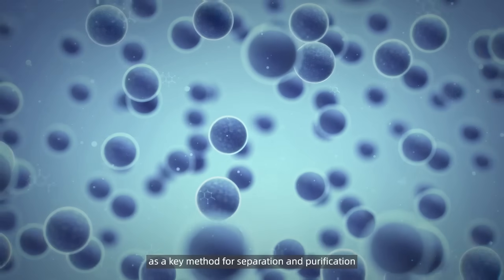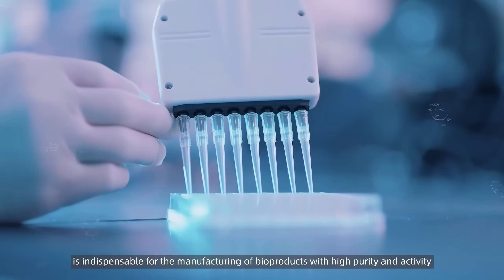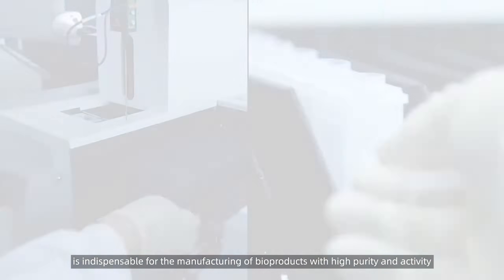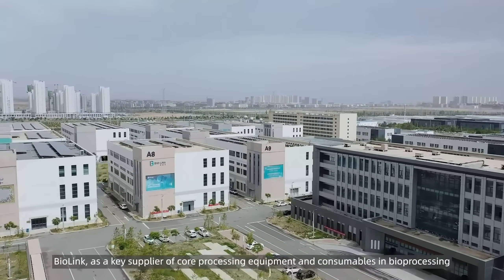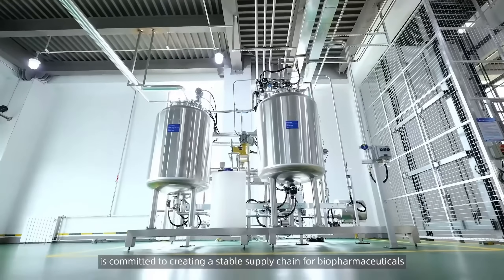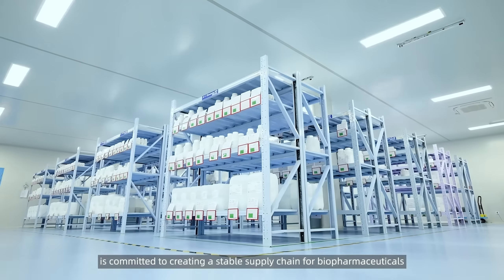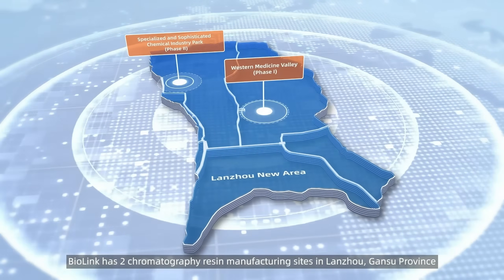Chromatography technology, as a key method for separation and purification, is indispensable for the manufacturing of bioproducts with high purity and activity. Chromatography resins are the most crucial factor influencing its efficiency. Biolink, as a key supplier of core processing equipment and consumables in bioprocessing, is committed to creating a stable supply chain for biopharmaceuticals. Biolink has two chromatography resin manufacturing sites in Lanza, Gansu Province.